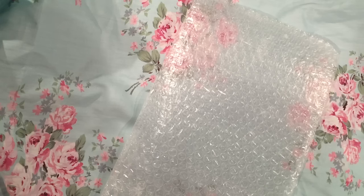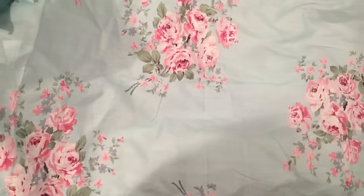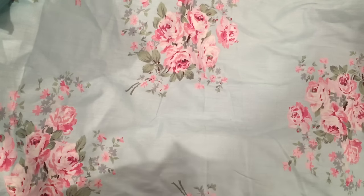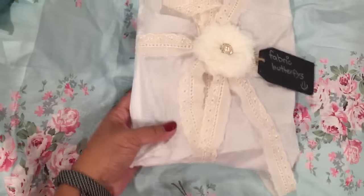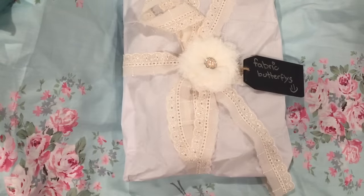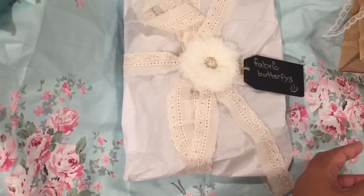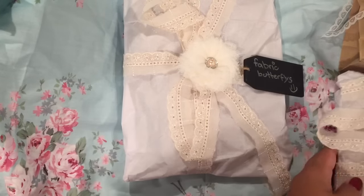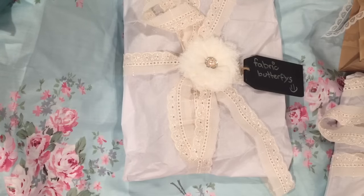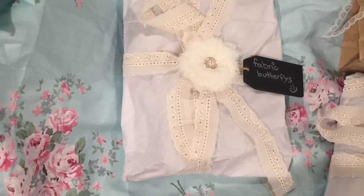She says the flowers on the parcels are pins so you can reuse them. I'll put that to the side so they don't get crushed. See how pretty she's packaged them — fabric butterflies! Yes, she asked me about them. I can't wait to see those — let me pull all the packages out. They're so pretty, this is heavy.